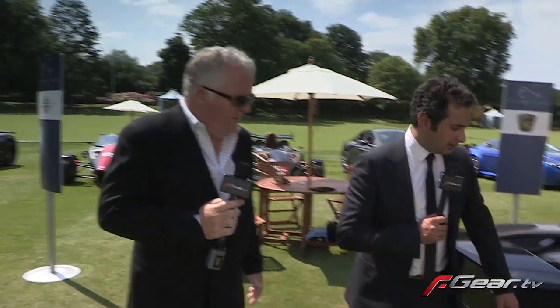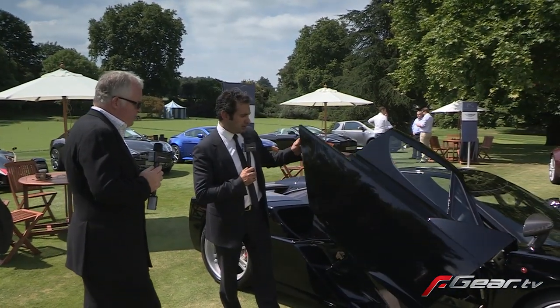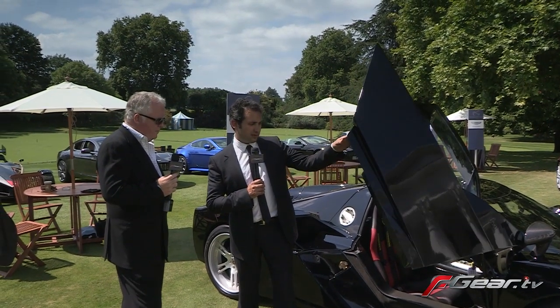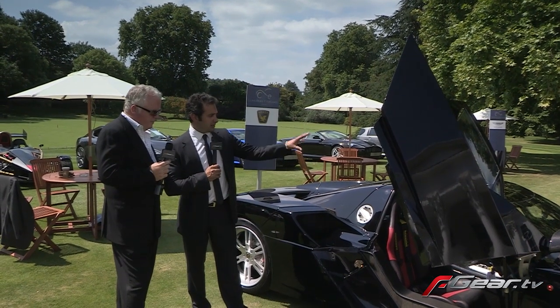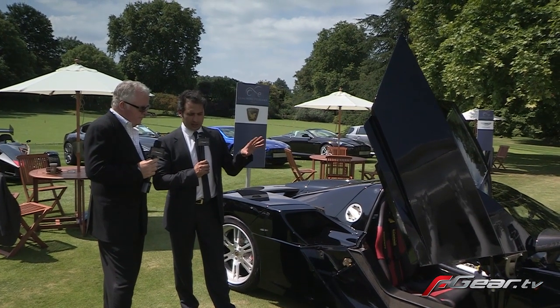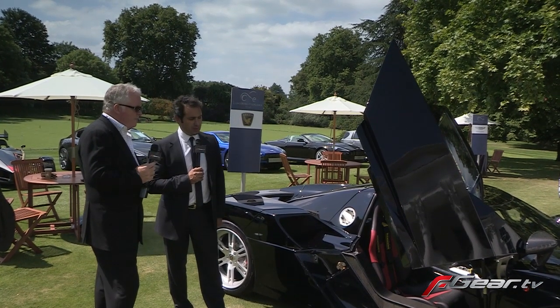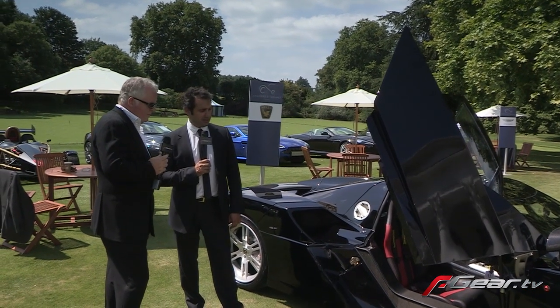The doors are quite spectacular — it's a gullwing system. There are three reasons we've gone for this door. One, it's the directive of the stylist, who wanted specifically to have something with lots of drama. The second reason is easy ingress and egress — most of the roof goes away. And the third reason is this door configuration is really good at high speed, because the way the air flows over the top of the door keeps the doors down. That's all based on my Le Mans experiences with the LMP1 designers over the years.